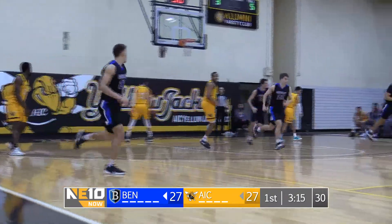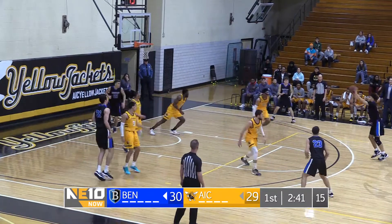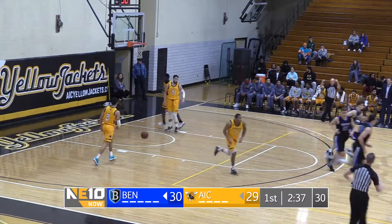Meanwhile, on the other side, Mason Webb. Inside. Now back out — pull up three. No problem for Isaac Martin.